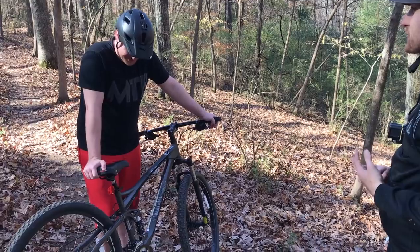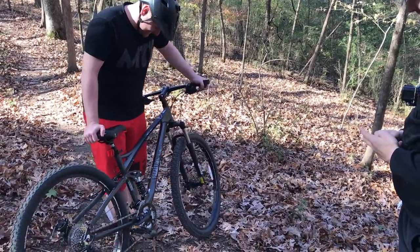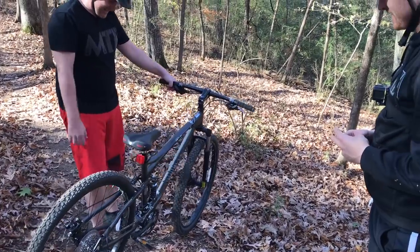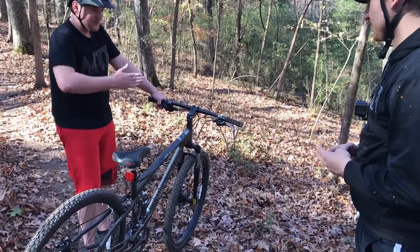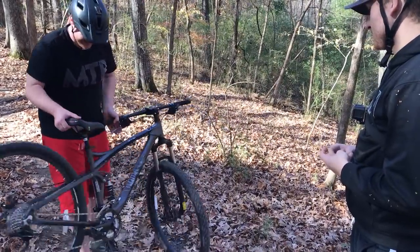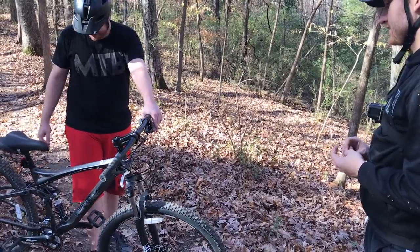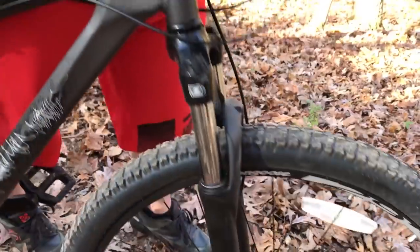[Rider:] 'This bike ride's horrible. It does not ride good.' [Host:] 'What do you not like about it?' [Rider:] 'The back feels real heavy, and it's doing this the whole time on the trail — every little stick...' And that's with the rebound turned all the way up.